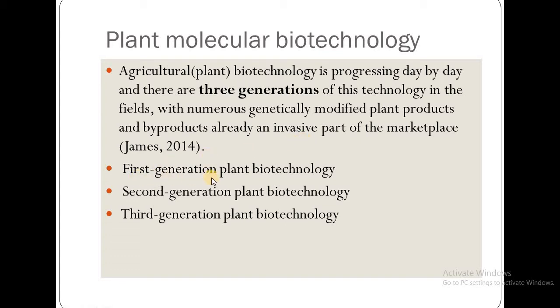There are three generations: first generation plant biotechnology, second generation plant biotechnology, and third generation plant biotechnology, which we will discuss in the next slides.